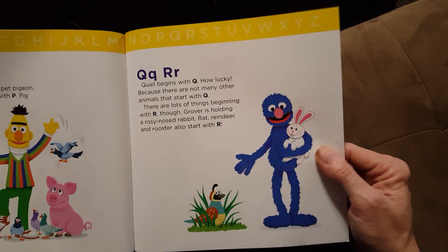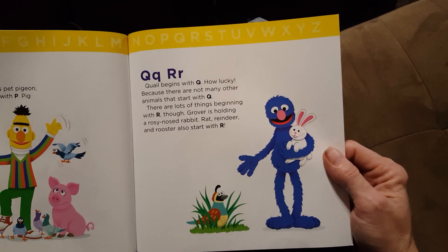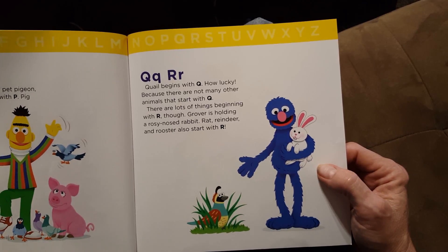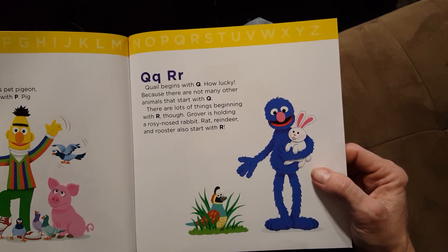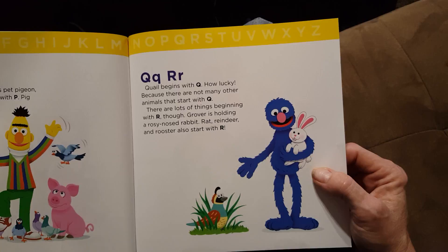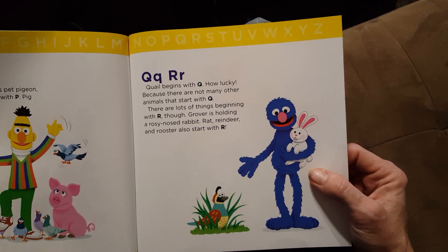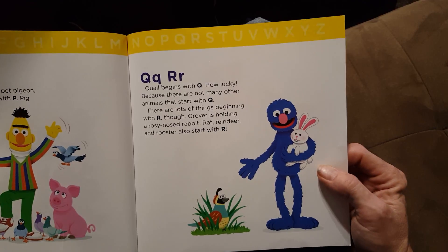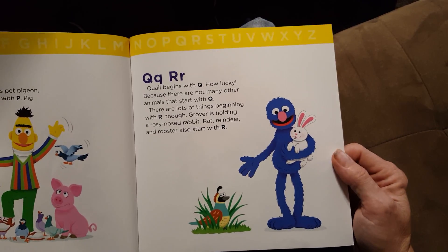Q and R. Quail begins with Q. How lucky, because there are not many other animals that start with Q. There are lots of things beginning with R though. Grover is holding a rosy-nosed rabbit. Rat, reindeer, and rooster also start with R.